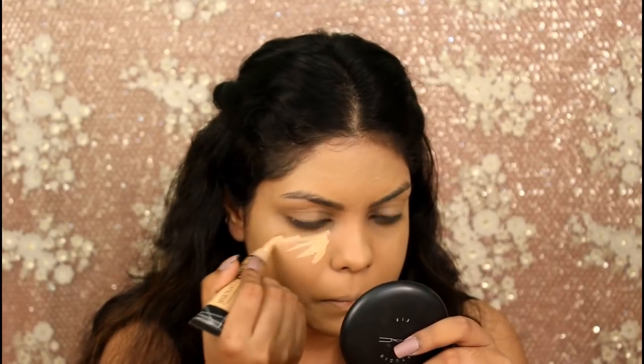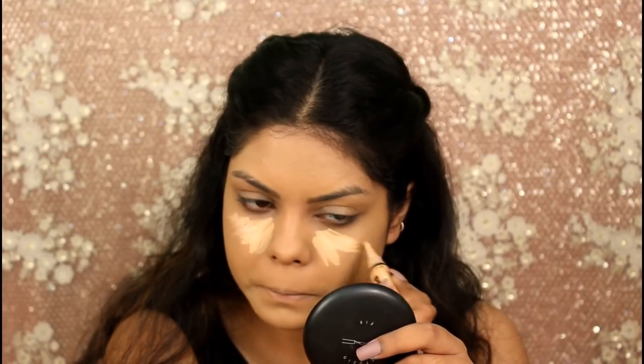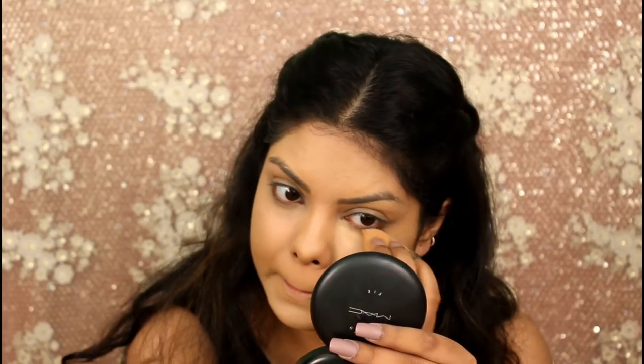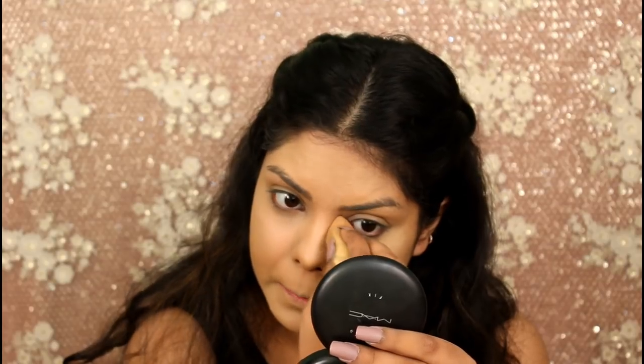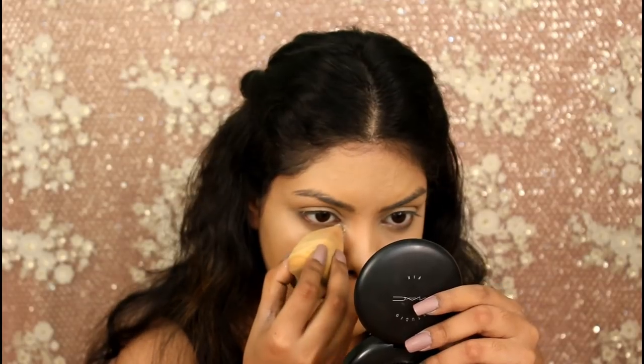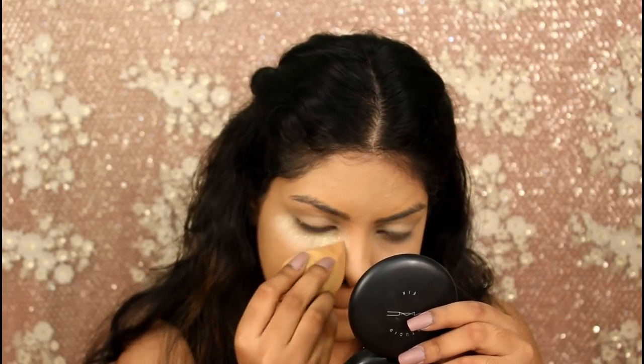For my concealer I'm using the LA Girl Pro Concealer in the shade Creamy Peach. Now I'm baking my under eyes with the MS Clear Blooming Powder.